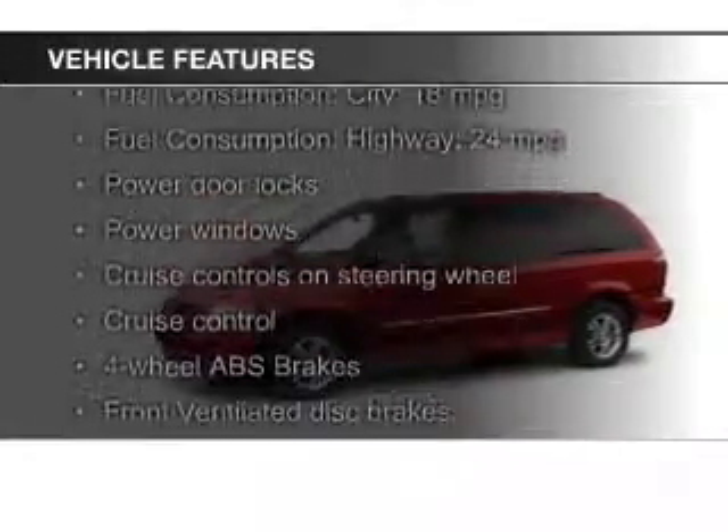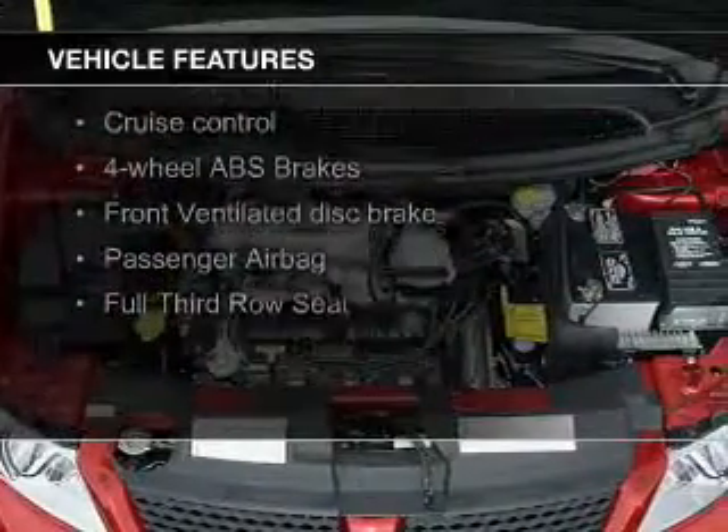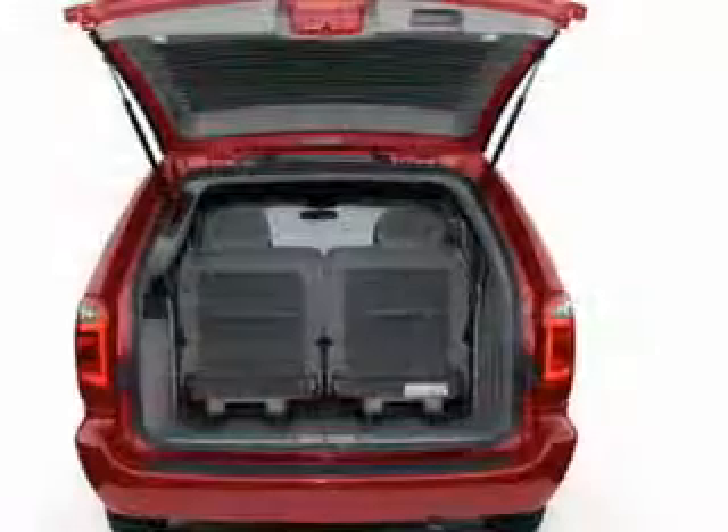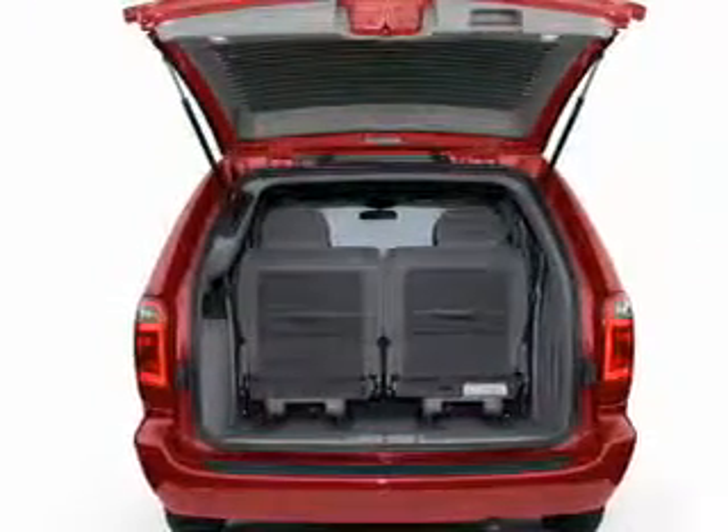The features include an adjustable tilt steering wheel, cruise control, privacy glass, air conditioning, power door locks, power windows, and power steering.